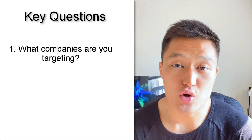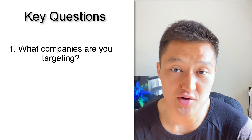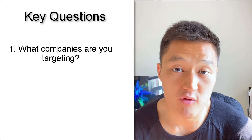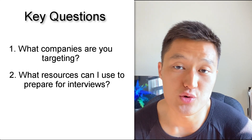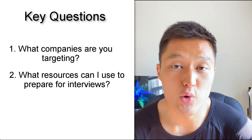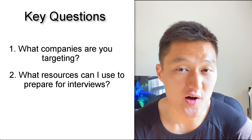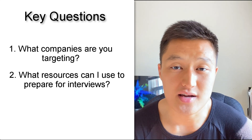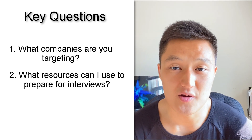Once you have a list of companies you want to work for, go on job posts that these companies publish and look at their qualifications and skill sets, and see if they match with your current resume or portfolio. The second question you want to ask yourself is: what are resources that I can leverage to prepare for data science interviews? Definitely check out datainterview.com because it's got a lot of content — business cases, SQL — along with a Slack community group as a way to prepare for interviews.